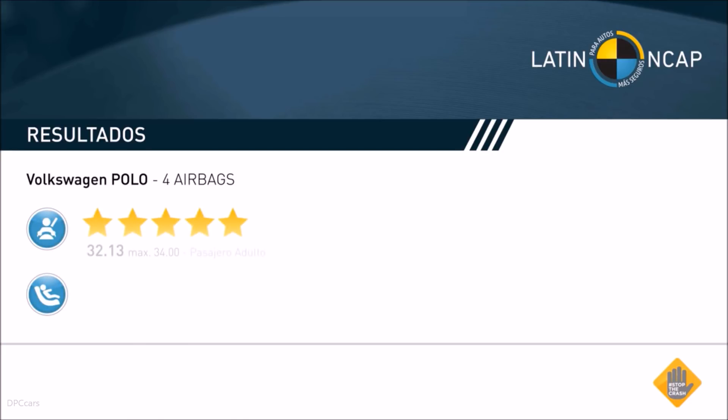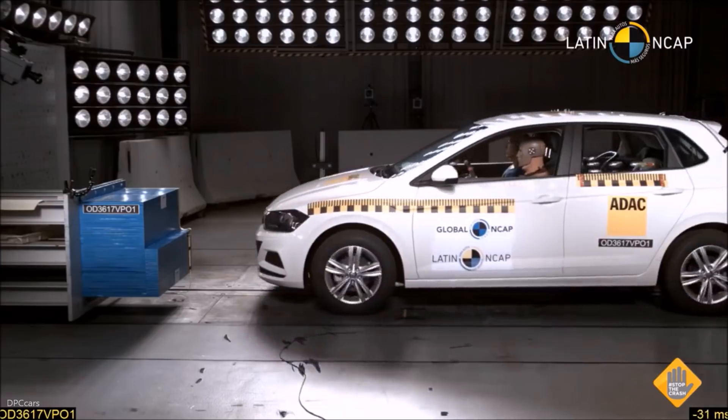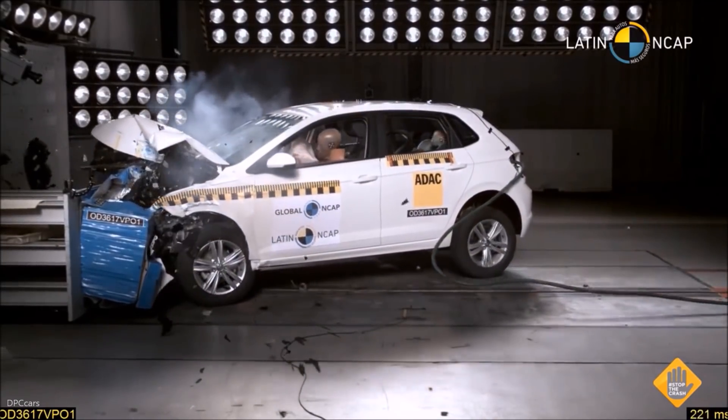The VW Polo reached five stars for adults and five stars for child occupant protection. As you can see from the color dummies, most of the body regions are green and a few are yellow, which indicates adequate protection — which speaks very well about this car.